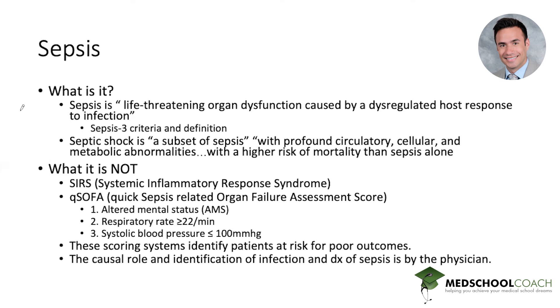Moving forward to Sepsis 3, the most recent recommendations which carried a lot of new information: sepsis is a life-threatening organ dysfunction caused by a dysregulated host response to an infection. This is important because we as physicians and clinicians have to decide if the patient's systemic or whole-body response is from an infection. The definition of sepsis is not based off of objective scoring systems — those are predictive models and predictive values. Septic shock is a subset of sepsis with profound circulatory, cellular, and metabolic abnormalities and has a higher risk of mortality than sepsis alone.